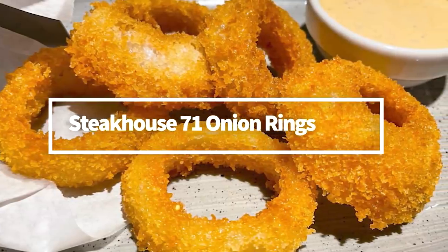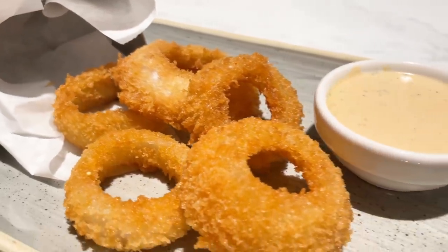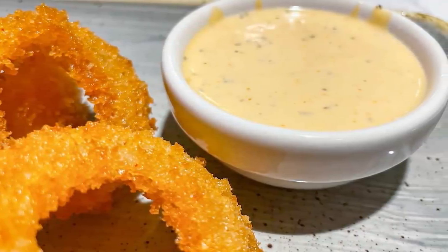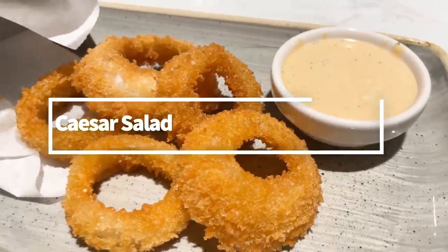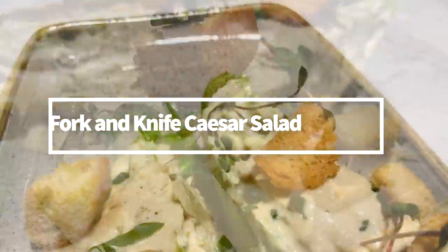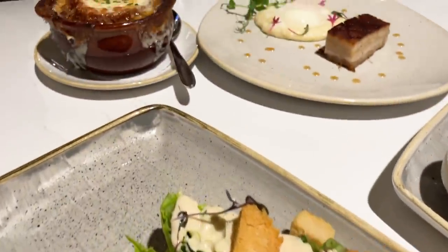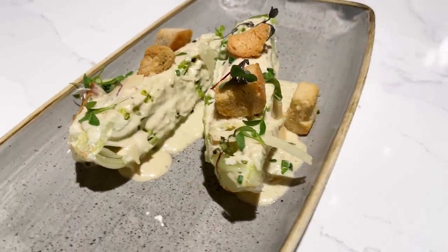The Steakhouse 71 onion rings are lovely, golden, and plant-based, so vegetarians and vegans can grab them without issue. The spicy plant-based ranch dipping sauce had a nice kick, though I wished they were served a little warmer. The fork and knife Caesar salad features creamy Caesar dressing, crunchy garlicky croutons, and thick shavings of Parmesan cheese. There's a lot of thickness to the dressing — it's a very powerful, flavorful salad, and a safe fresh option if you're a big salad fan.